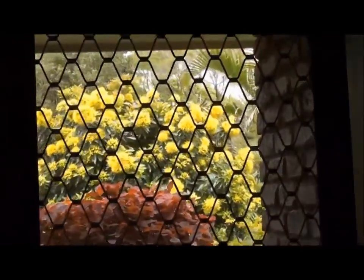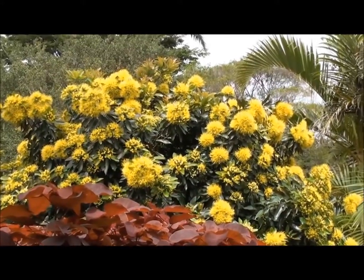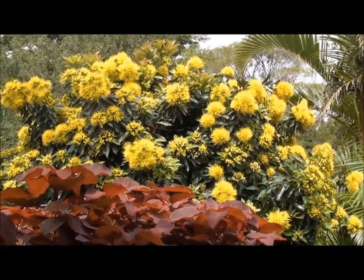It's Shefford Budrum here and I just want to show you what's flowering out in the front yard. I'll just walk up to the front door. This is a beautiful golden penda. This hasn't flowered for a few years. I've pruned it back real heavy about two years ago and now it's blossoming beautifully.